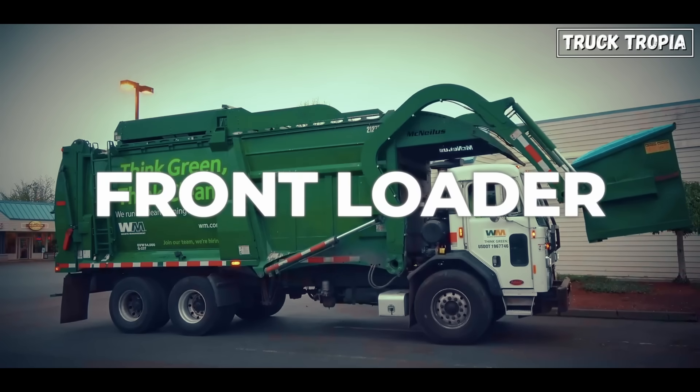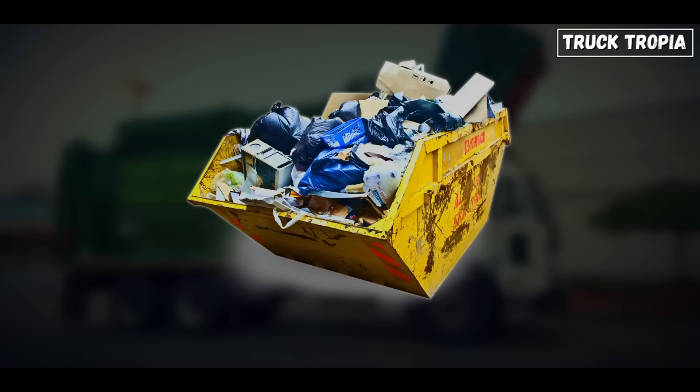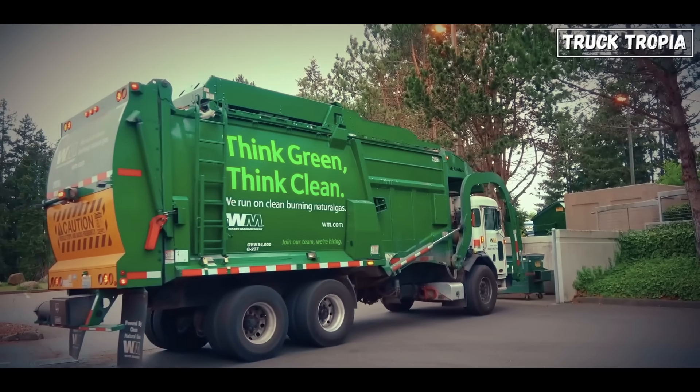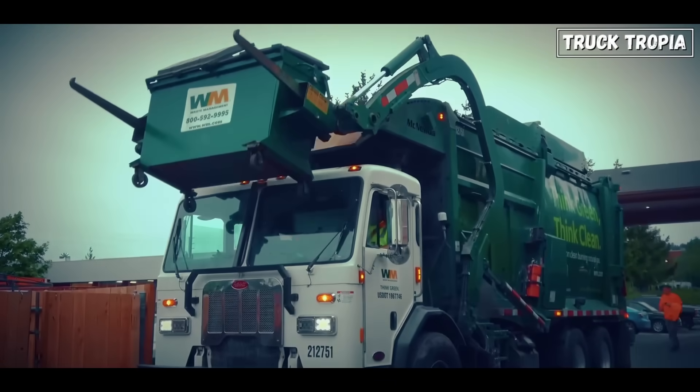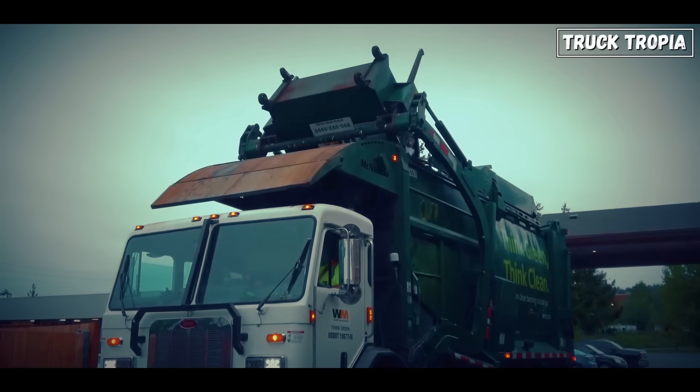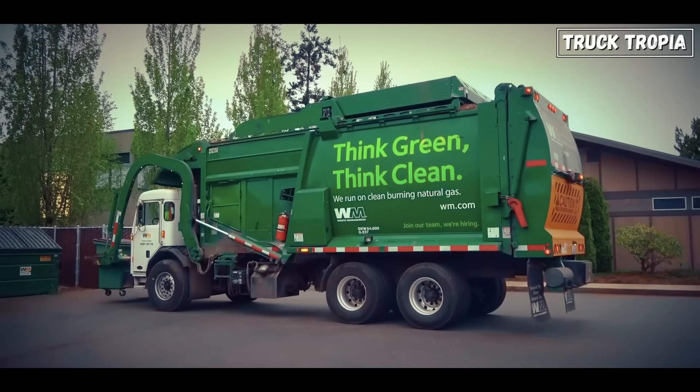Front loader: these are usually used for large commercial bins. The truck drives up to a dumpster, inserts forks into special slots, lifts the entire container overhead, and dumps it into a top-loading hopper. Common in cities and industrial zones.